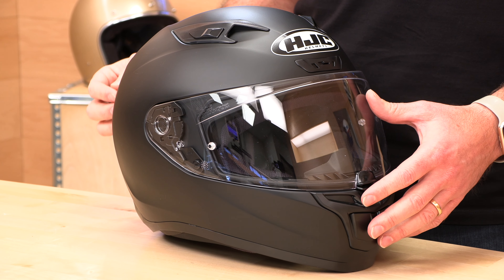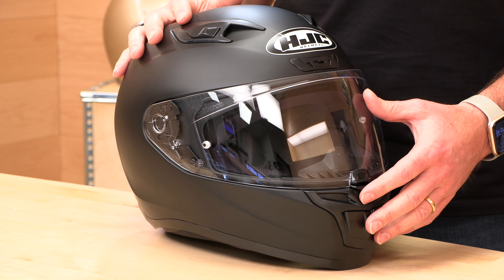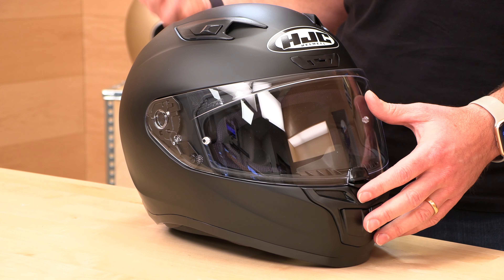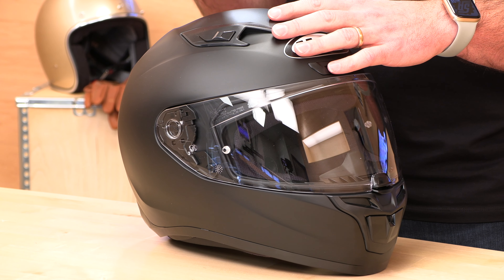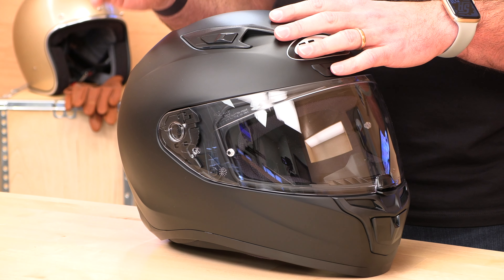One downside of this helmet is that it's a little heavy at three pounds, nine ounces. If you want something lighter, you have to move up to a fiberglass or carbon fiber helmet, which is going to be about twice the price. That's what you pay for in more premium helmets — more ventilation, sometimes more bells and whistles, but usually always a lighter helmet. This has DOT, ECE, and Snell 2020 ratings.